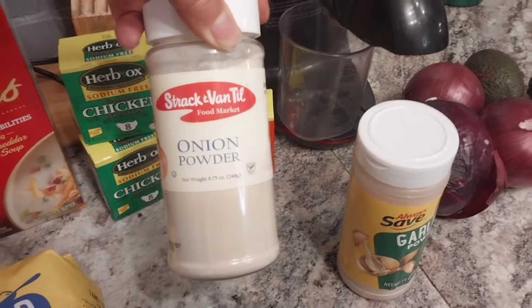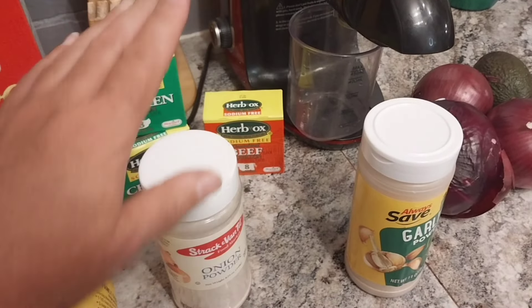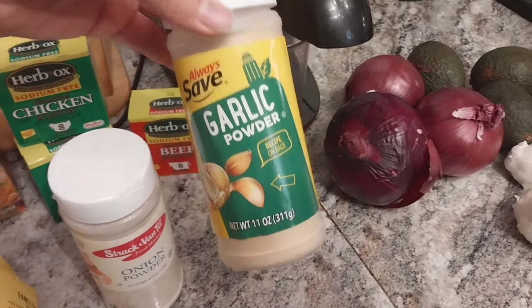I also got some much-needed onion powder — I got a big one of these. Always try to buy in bulk. And I got a big garlic powder too.